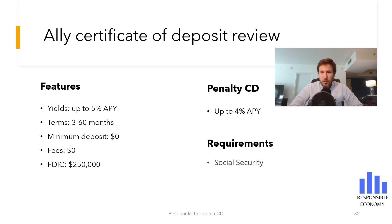To open the Ally Certificate of Deposit, it is not necessary to have a checking account in Ally. In the process of opening the Certificate of Deposit, Ally will ask for your Social Security number and account number in the United States. With only these documents you can open the CD.